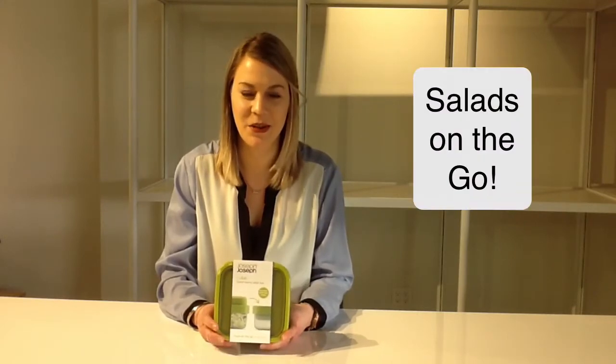Hi, how's it going? Today we're talking about salads on the go. I know when I pack my salad, I have about five different containers and I have to haul all of it into work. I'm Ashley with Taipei Home located in Park Modern at Uptown Mall in Victoria, BC.